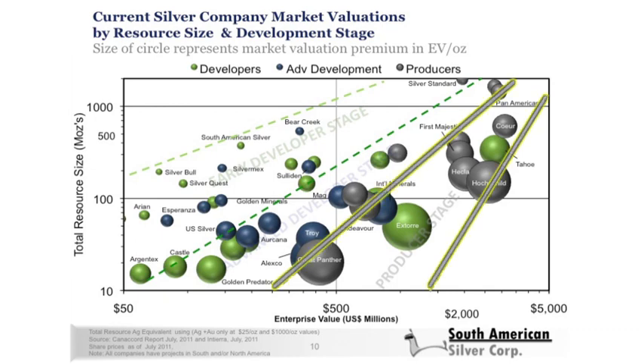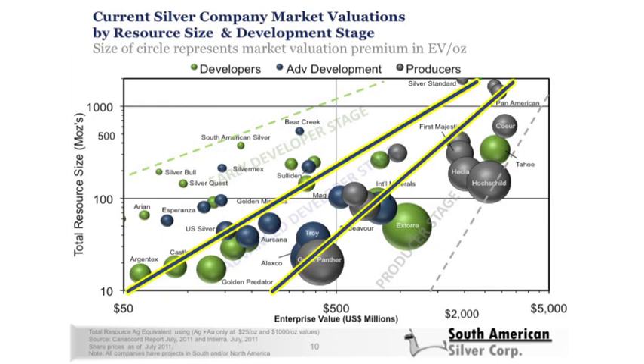To the far right on the chart we can see the clustering of silver producer companies. To their left are the advanced development stage companies, which typically trade at a lesser valuation for the same size resource because they still carry risk — these projects need to be financed and constructed before producing cash flow. To the left of that, shown in green, are the earlier development stage companies, with more spread reflecting market efficiency and the broader number of names in the marketplace.